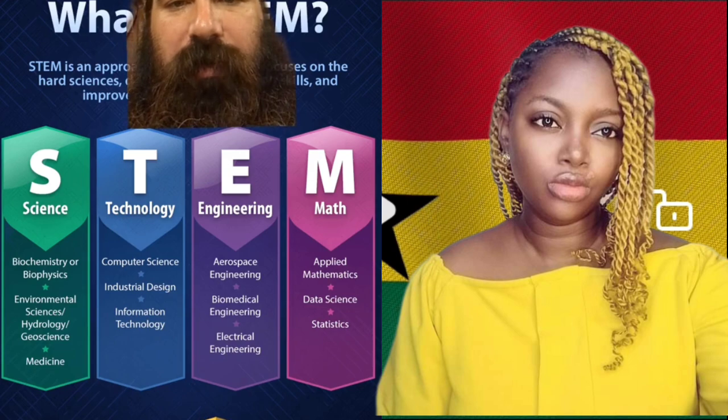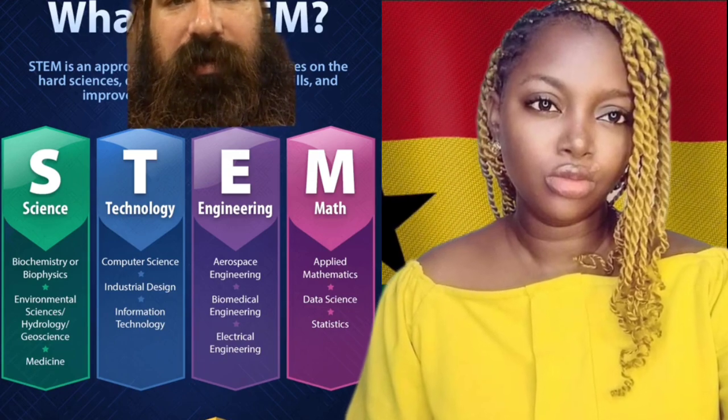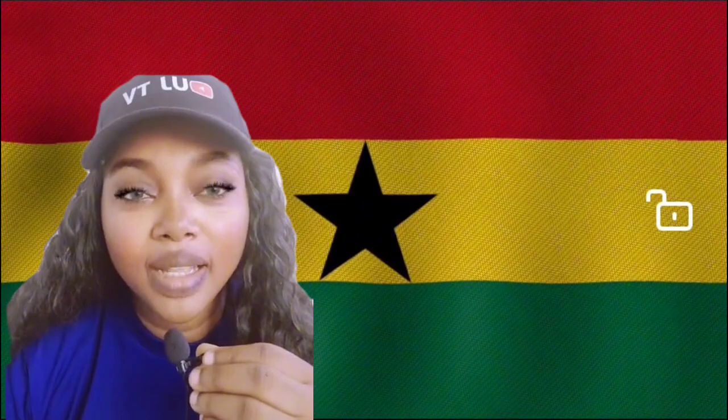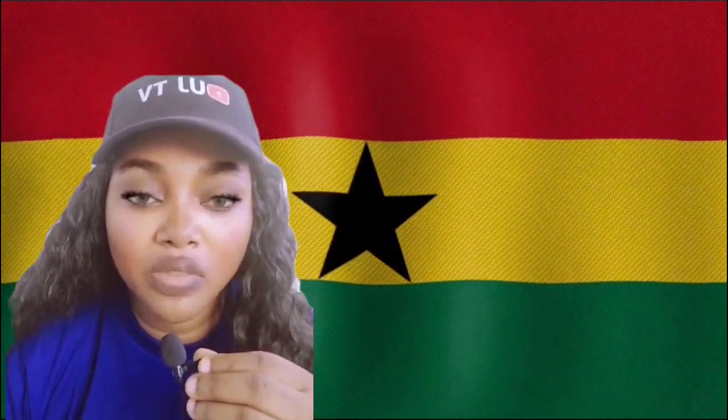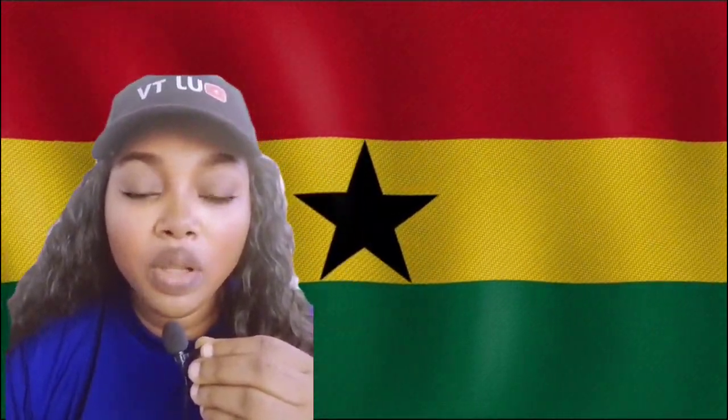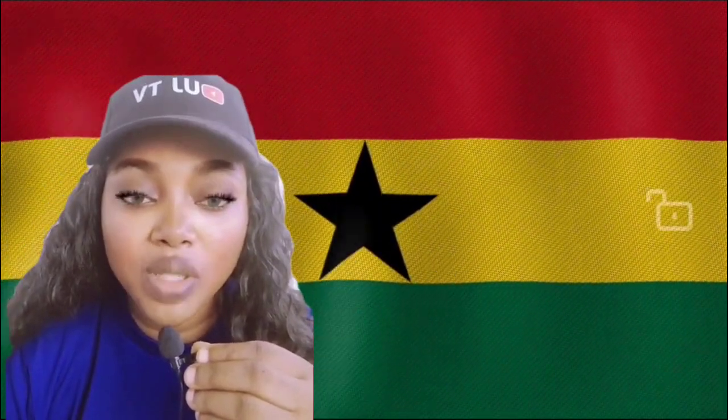This is the system the Ghanaian government has put in place in the educational system right here in Ghana. The Minister of Education is the one making sure this system is implemented in some schools. In other videos I'll be sharing the schools in Ghana that make use of the STEM system of education. Another thing I like about this is that it improves your skills in mathematics, biochemistry, thesis, environmental study, industrial design, computer science, biomedical engineering, data science, statistics, and applied mathematics. It will make students wide in this range of sciences.